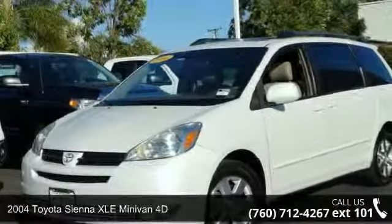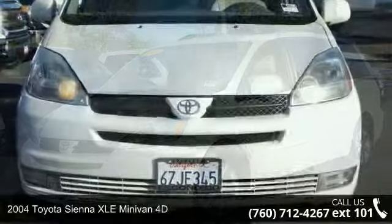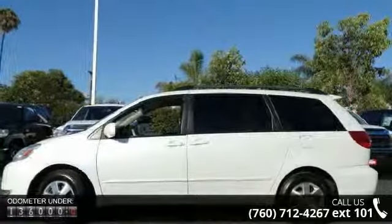Step into the 2004 Toyota Sienna. This may be the set of wheels you've been looking for. This vehicle comes with a reliable six-cylinder engine, connected to a smooth shifting automatic transmission.